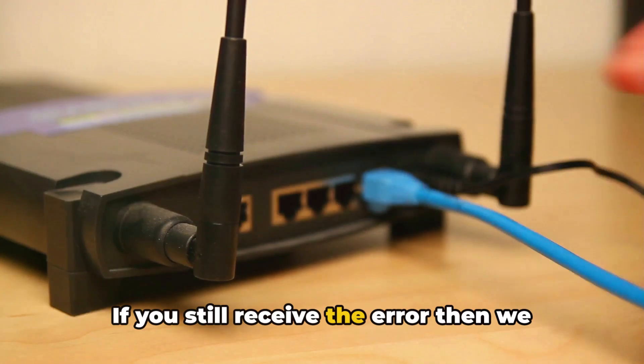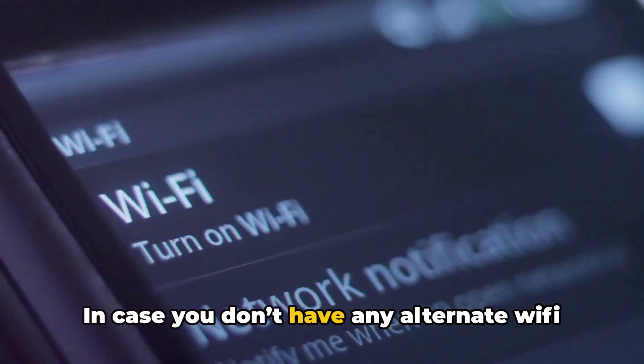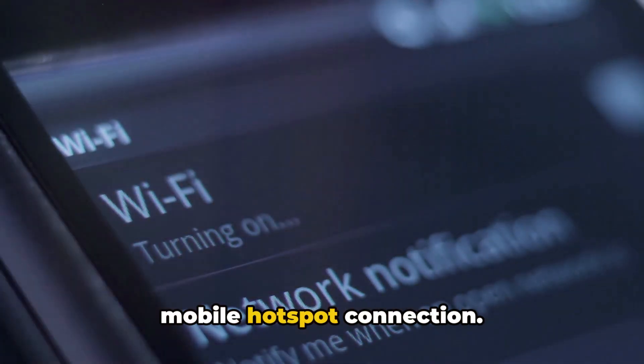If you still receive the error, we suggest connecting over any alternate Wi-Fi connection. In case you don't have any alternate Wi-Fi connection, then consider connecting over a mobile hotspot connection.